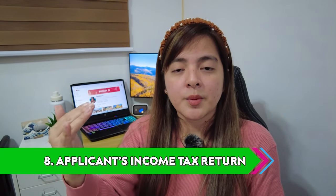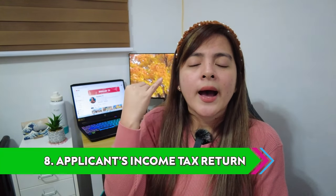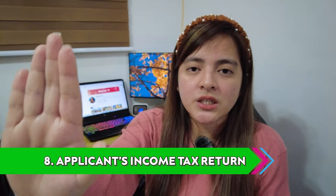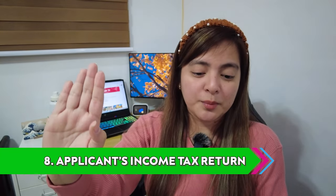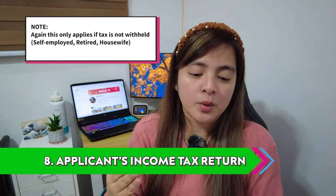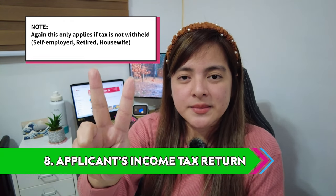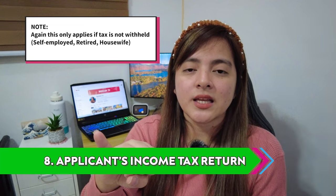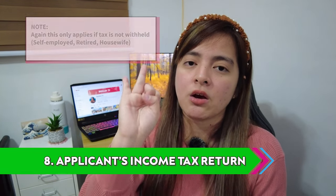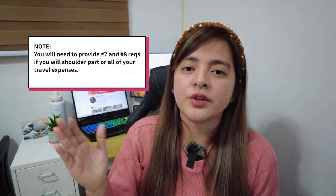Another thing to discuss under income tax return: if tax is not withheld — for example if you're self-employed, a housewife, or retired — there are additional requirements you need to submit. If ITR is not available and there is no average daily balance on the bank certificate, you must submit two items: number one, your bank statement to prove transactions for the past three months; and number two, an explanation letter for non-submission of ITR. Those are the requirements if you are going to pay all of your own travel expenses.